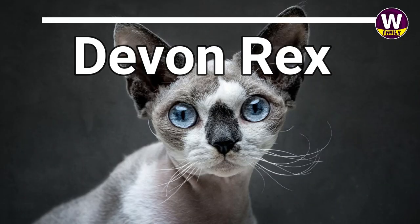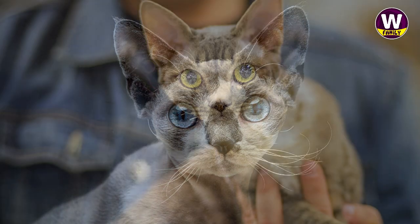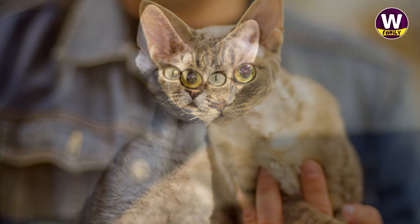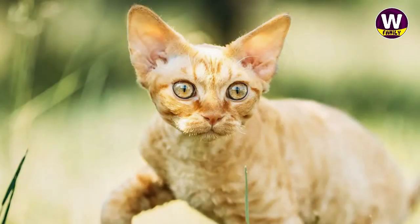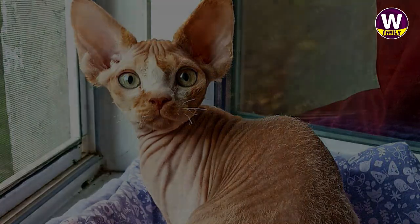Devon Rex: Speaking of cats resembling their canine counterparts, the Devon Rex is the poodle of kitties, boasting fine, wavy fur well-suited for pet parents with allergies. Curly coats are often easier on sniffle-prone owners. However, the breed is a bit higher maintenance than other short-haired cat breeds, with regular bathing recommended to combat greasy fur. Playful and active, toys, cat trees, and plenty of attention are the keys to a happy kitty.